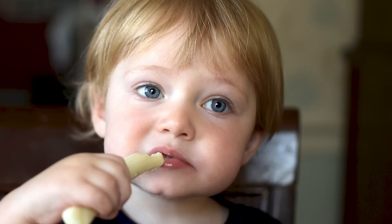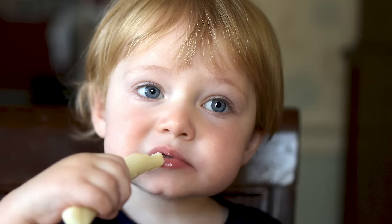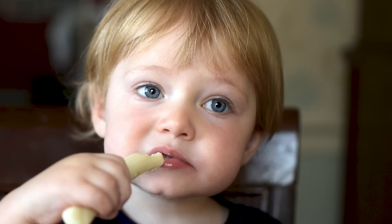The Happy Farm string cheese you'll find at Aldi is definitely a favorite amongst a wide variety of buyers who love a little dairy in their lives. You'll immediately get some childhood nostalgia when you break open a package, and you can stash them in the fridge for when you're hungry for a quick snack that's just a little bit entertaining to eat.